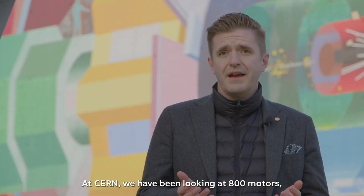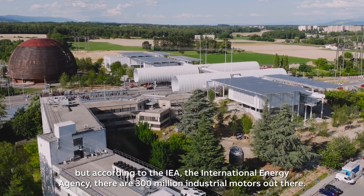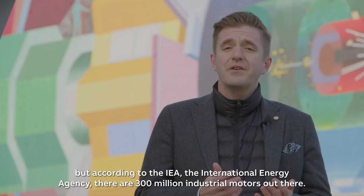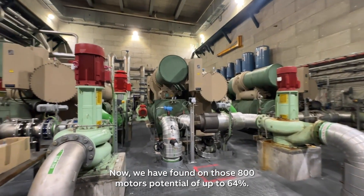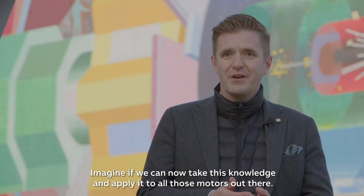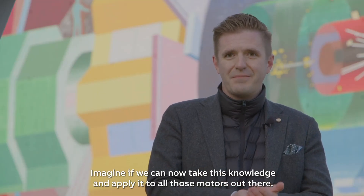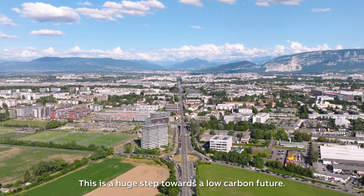At CERN we have been looking at 800 motors, but according to the IEA — the International Energy Agency — there are 300 million industrial motors out there. We found on those 800 motors potentials up to 64%. Imagine if we can now take this knowledge and apply it to all those motors out there. This is a huge step towards a low-carbon future.